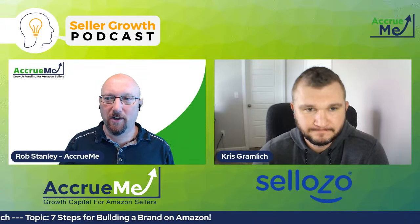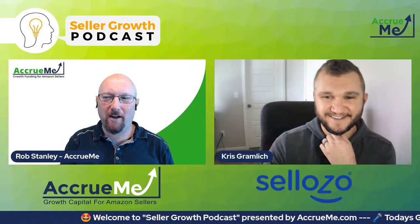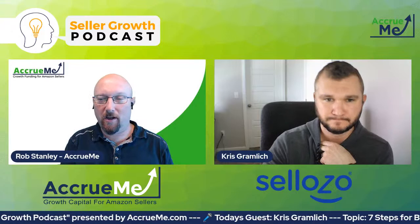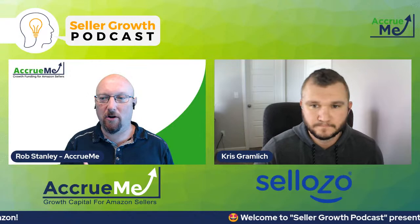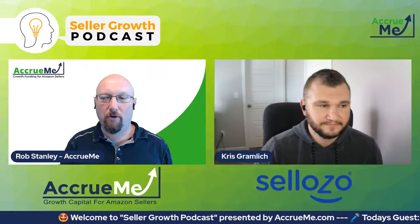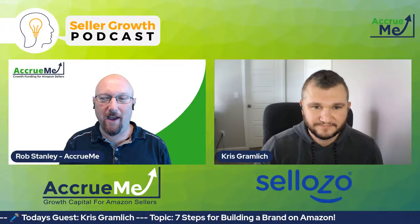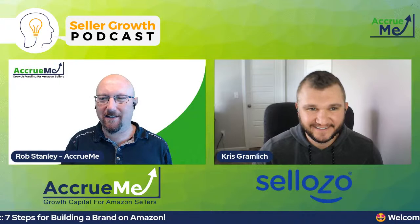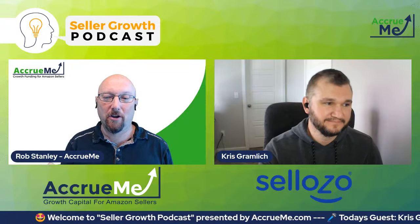Let me go over those steps real quick. Number one: research your audience and your competitors — we definitely covered that. Step number two: find your business name and slogan — that's a big one that could take a while. Chris gave some great tips on that. Step number three: define your brand identity. Step number four: when creating a brand, use colors that match your product — that's a great one to build off. Step number five: start thinking about your logo — we covered that quite a bit. For that one go check out the older podcasts over at AccrueMe.com. Step number six: Amazon Brand Registry. And finally step number seven: we just talked about promoting your new brand. Wow, we covered quite a bit there and that's some great info.